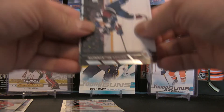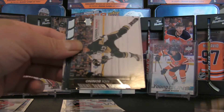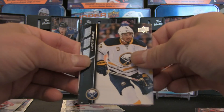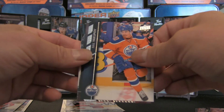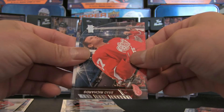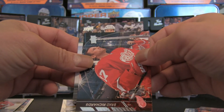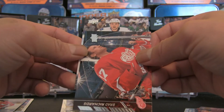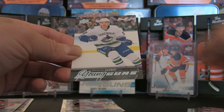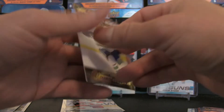Who is Young Gun number two? We have Nathan MacKinnon, Nick Bonino, Matt Boldy, Evander Kane, Nail Yakupov, Mark Stone, Brad Richards — and we have a Canuck — is it Brendan Gaunce? It is! Brendan Gaunce, number 481 — Young Gun hit number two.